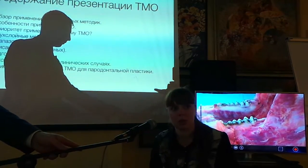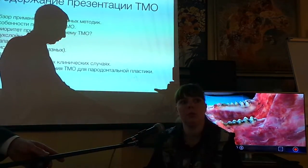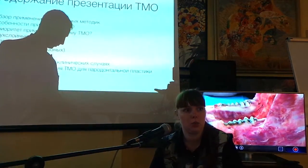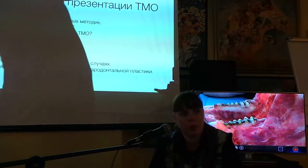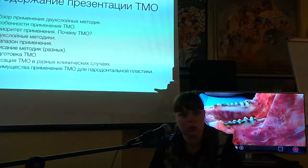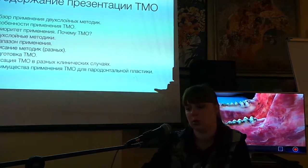С надкосницей у нас полнослойный лоскут, потому что мы перемещаем на голую поверхность корня бесклеточного цемента. То есть там нужно создать новое прикрепление соединительнотканное только за счет того, что там надкосница будет.